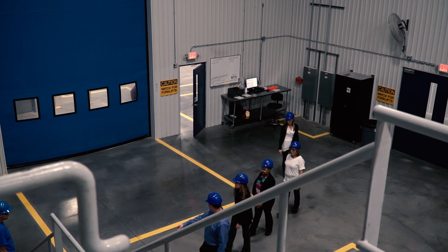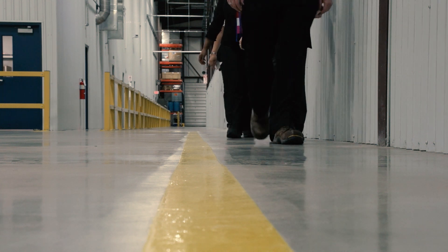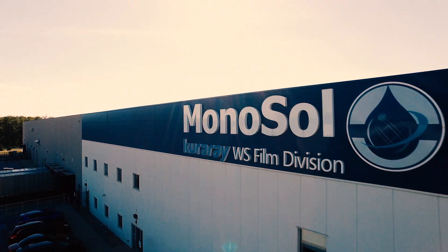If you encounter overhead cranes in use, do not enter that area at any time. Each facility may have unique safety and security requirements. Please observe all posted signs. Thank you for visiting Monosol and safely enjoy your time with us.